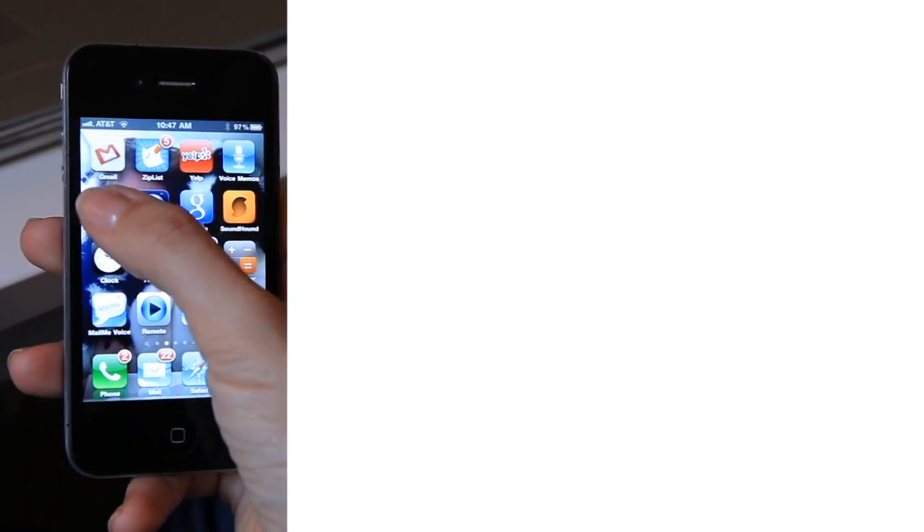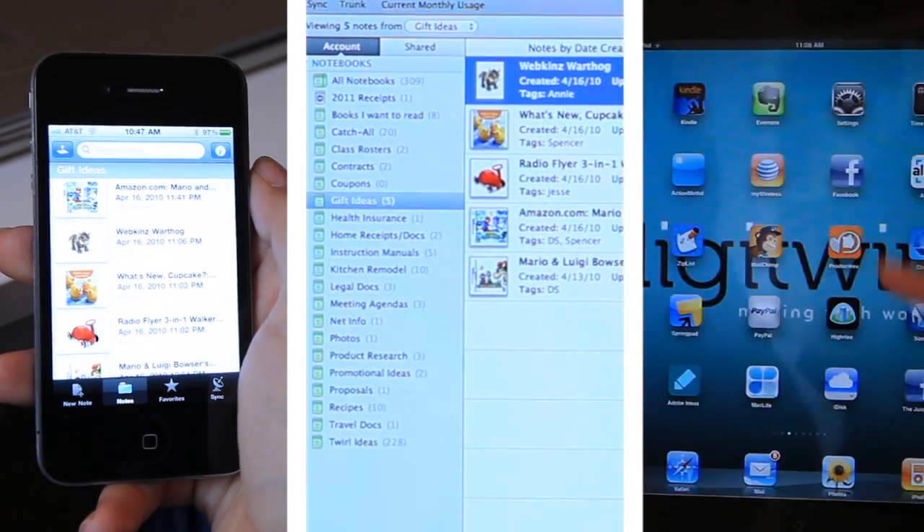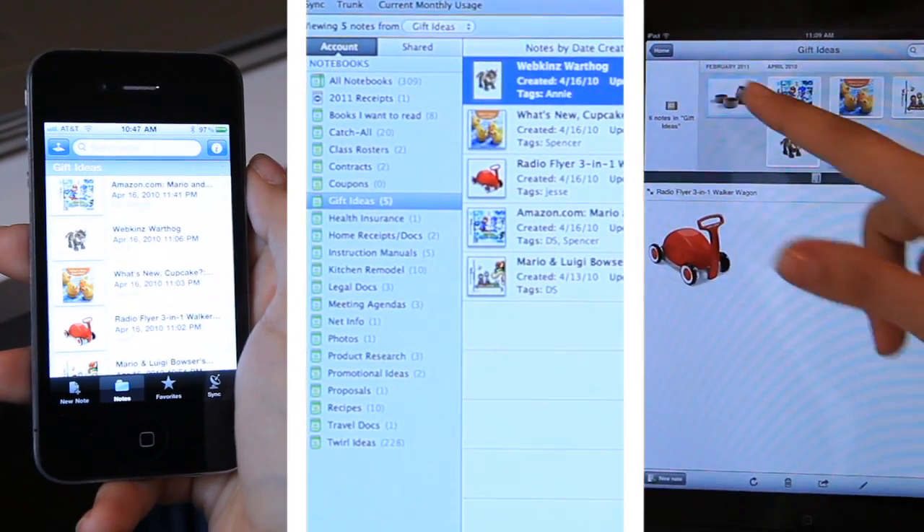And because Evernote syncs with all of your devices, you can retrieve any of the info you need at any time, anywhere.